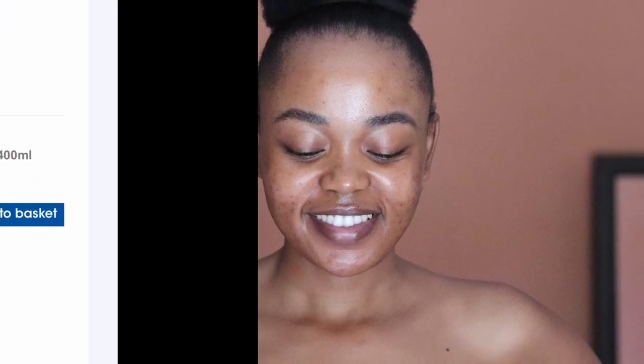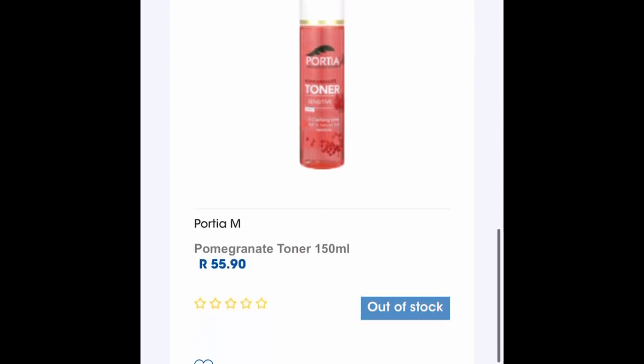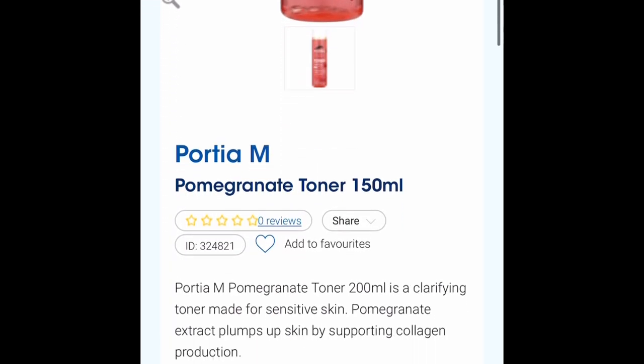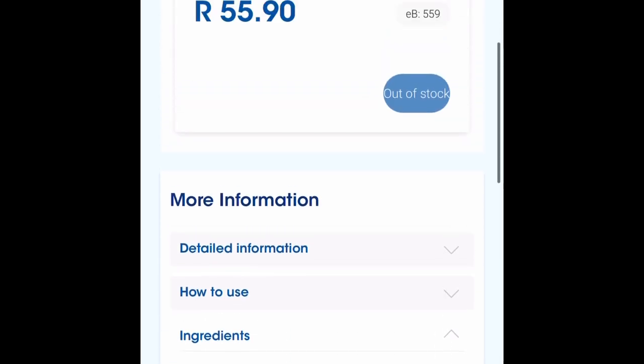I saw this product on the Clicks website and I saw some reviews on YouTube — I'll put some links down below. I actually liked this product because of its ingredients, which included aloe, glycerin, and salicylic acid. You know that if you're suffering from acne, salicylic acid is your friend.